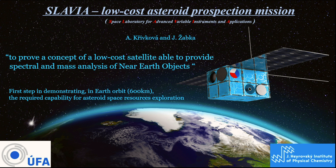Dear colleague, I will present with my colleague Anička Krivková a change ambitious project Slavia. Slavia is a Space Laboratory for Advanced Variable Instruments and Application. The goal of this project is to prove a concept of a low-cost satellite able to provide online spectral and mass analysis of near-Earth objects. The scientific part of this mission is piloted by the Heyrovsky Institute and the Institute of Atmospheric Physics.